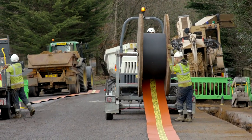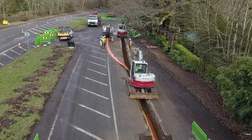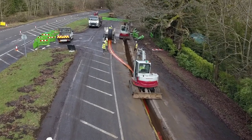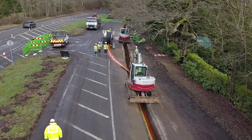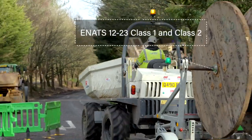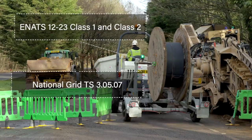This project involves a road closure, and faster installation times using the stockboard drum will reduce the inconvenience to the public of the road being closed. Centriforce manufactures stockboard drum to the same industry requirements as our stockboard cable covers, passing ENATs Class 1, Class 2 and National Grid TS 030507.